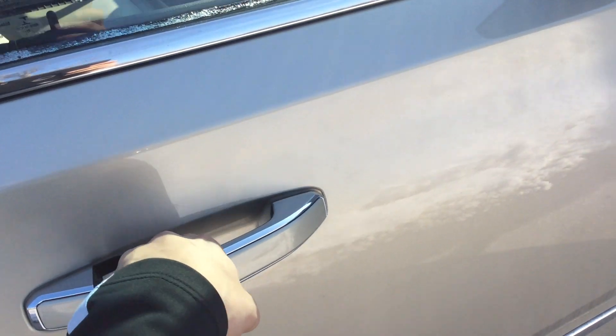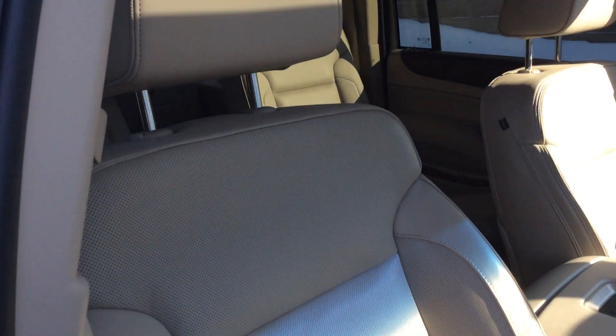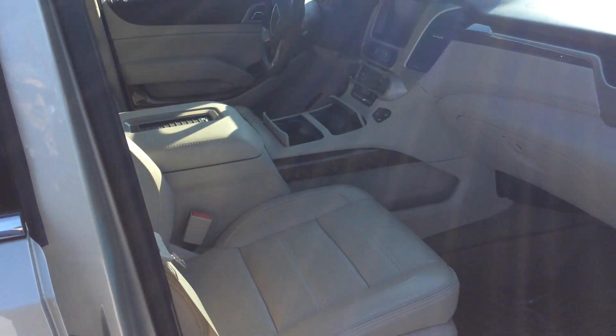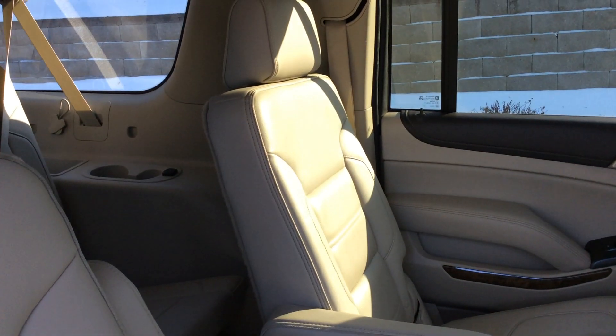I just initiated the remote start, which actually turns on the heated seats at 41 degrees or below. The cooled seats do kick in at about 80 degrees or higher. It does have wireless charging for Androids only. Comes with a touchscreen, also two DVD players — very clean interior.